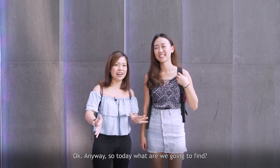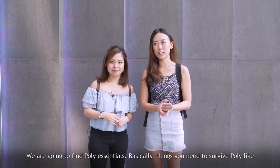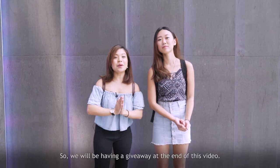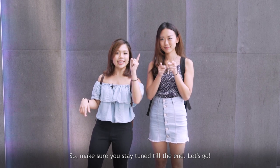Okay, so today what are we going to find? We are going to find PolyEssentials — basically things you need to survive Poly, like stationery, blotting paper, and personal care as well, definitely. We will be having a giveaway at the end of this video so make sure you stay tuned till the end.